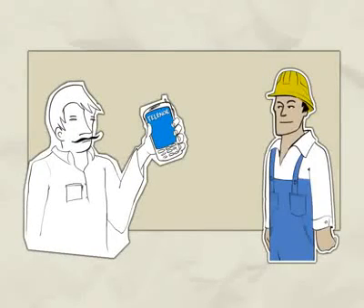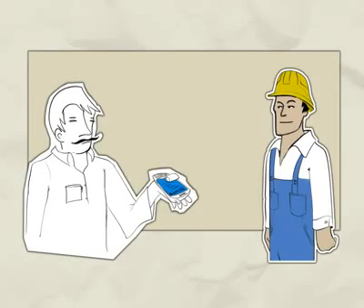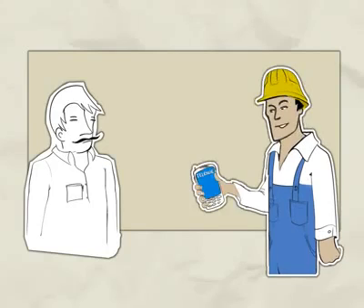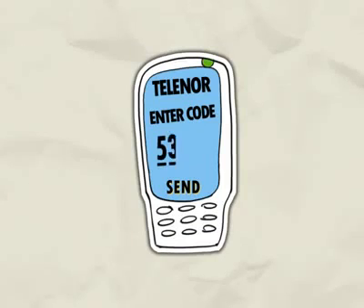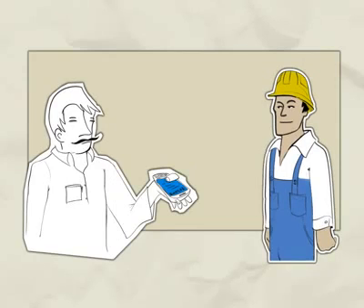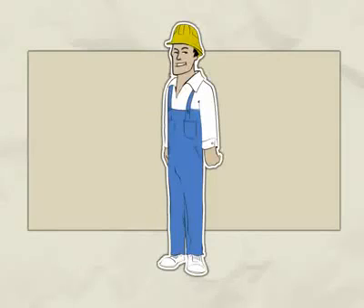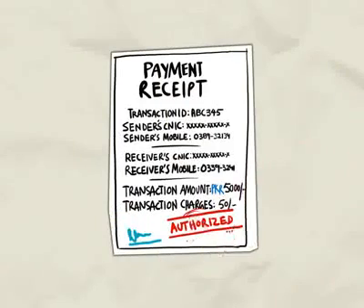The shopkeeper, using his Telenor connection, feeds the information into the system. The system asks for a five-digit secret passcode, and the shopkeeper hands the mobile over to Danish. Danish then secretly enters the five-digit secret passcode in the mobile and presses send, so that the shopkeeper cannot see the passcode. Danish returns the mobile to the shopkeeper, who then completes the transaction. A confirmation message is received on both Danish's and his wife's mobiles, along with the shopkeeper. The shopkeeper gets the payment receipt signed by Danish and hands it over to him, and the receipt contains all the necessary information about the transaction.